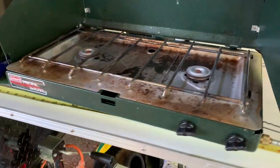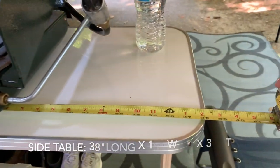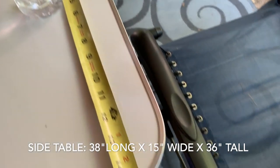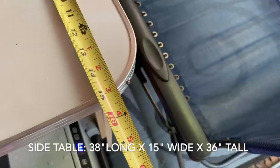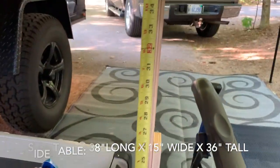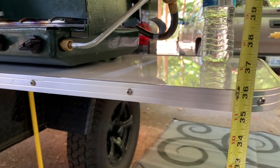Our rear table from the wall of the trailer is about 38 inches. The width of the table is around 15 inches. We put our fridge down here, so at about counter height we run the table at around 36 inches.